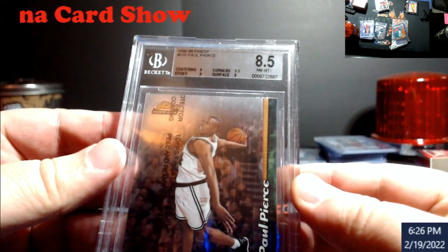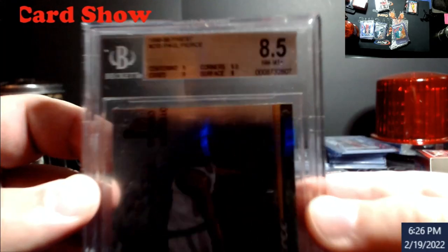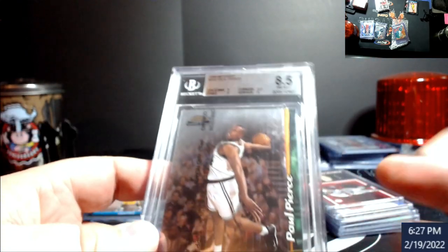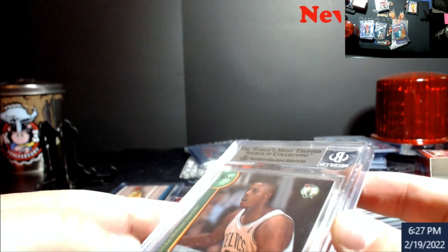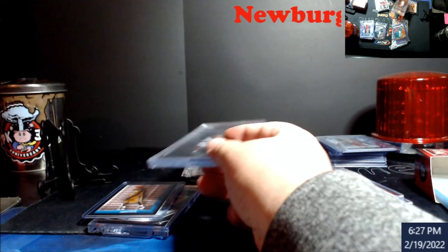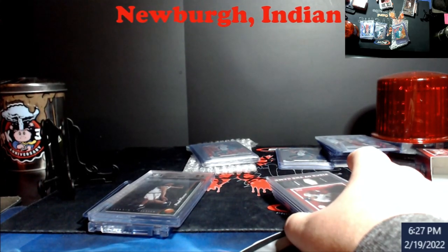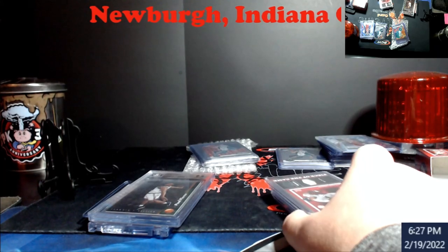Also from a '98-'99 Finest with coating — Paul Pierce 85. I was trying to look at this at the show. The surface got an 8 — I don't know if it's because of the coating or what. I'll put it in the store just in case somebody's interested. The Paul's around like a ten dollar card and I don't even know what that one is — maybe ten bucks too. I had to throw something in to make it even on his end, so a little cash and trade.